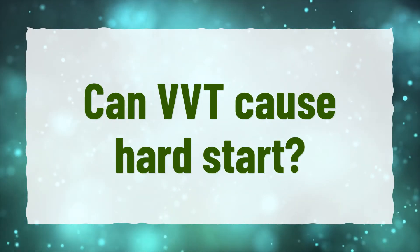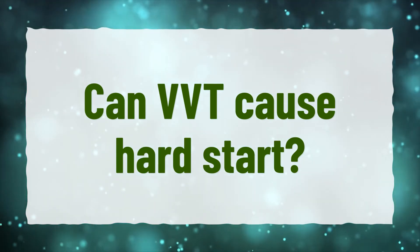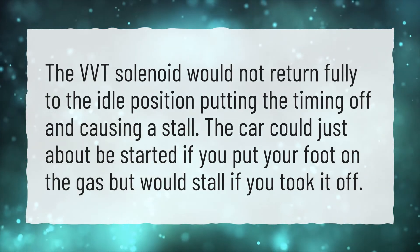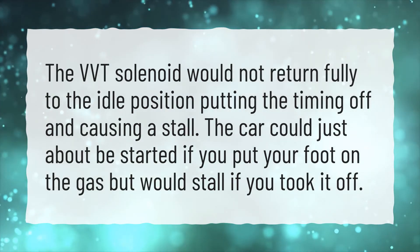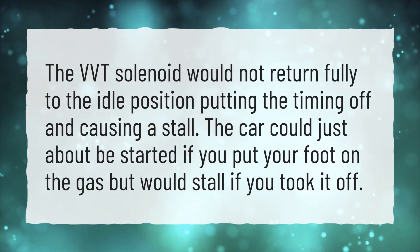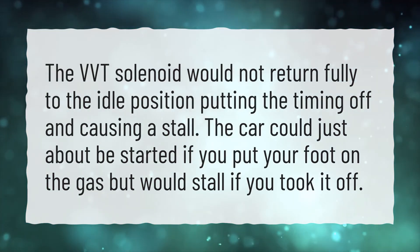Can VVT cause hard start? The VVT solenoid would not return fully to the idle position, putting the timing off and causing a stall. The car could just about be started if you put your foot on the gas, but would stall if you took it off.